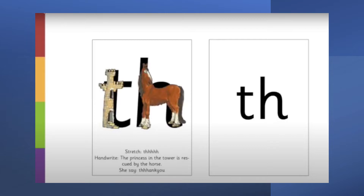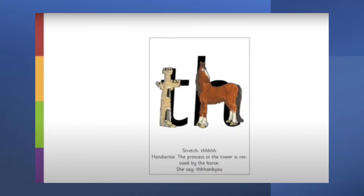The princess is in the tower and the horse comes to rescue her, so the princess says 'thank you' to the horse for rescuing her. When we see this side of the card we say 'thank you'. Don't forget to poke your tongue out between your teeth to say this sound. Thank you! Say it with me — thank you. You have a go. Great job!